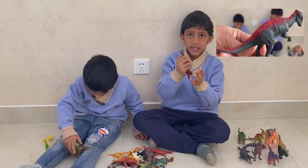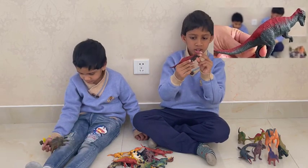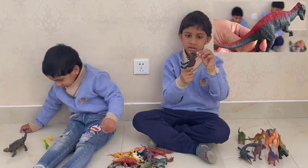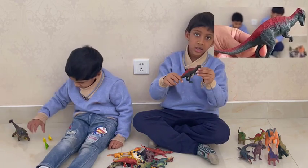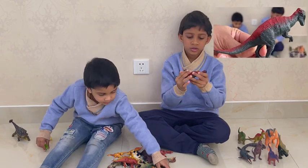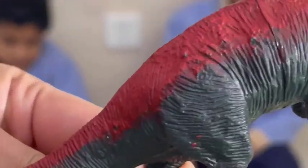This dinosaur has a bony head, and it lived in the end of the Cretaceous. It has a long tail, a strong body, and such a soft brain inside such a strong head, and very small arms. And it's a herbivore. It's a Stegimolek.